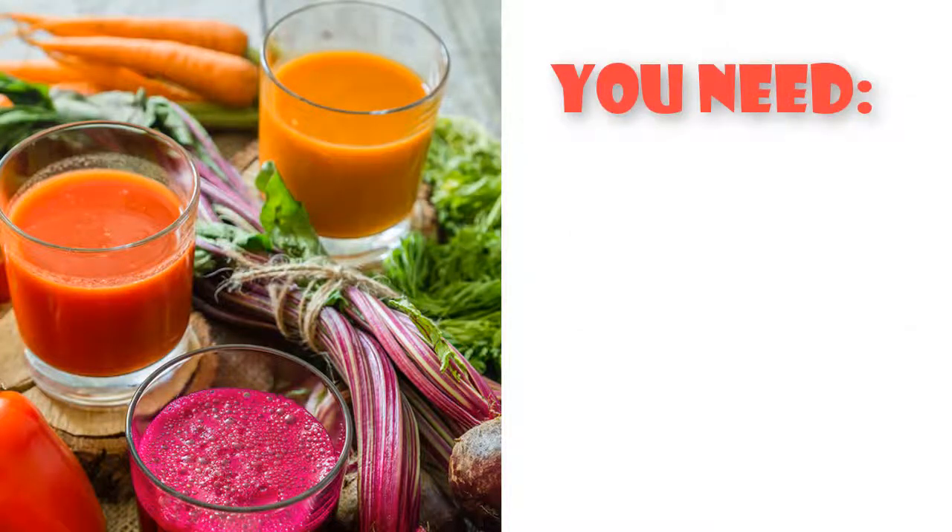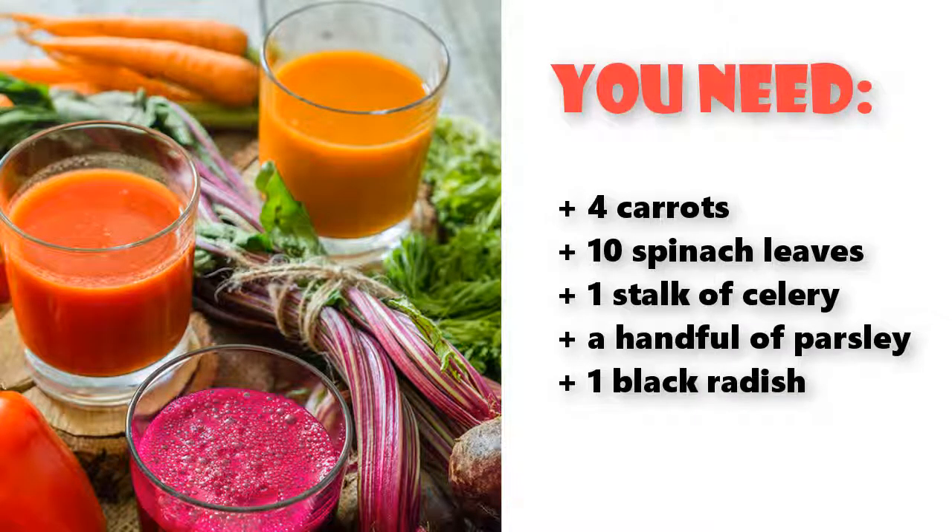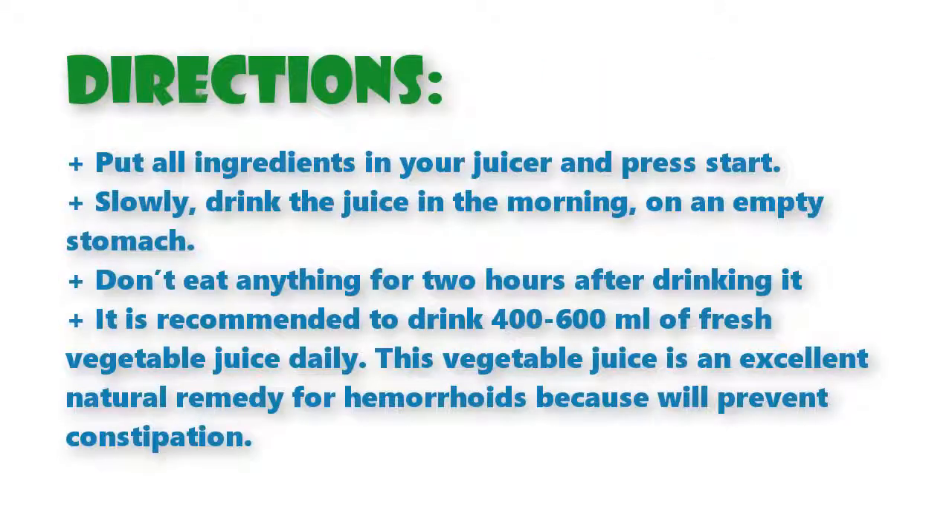You need: four carrots, ten spinach leaves, one stalk of celery, a handful of parsley, and one black radish. Directions: put all ingredients in your juicer and press start.